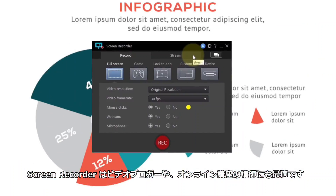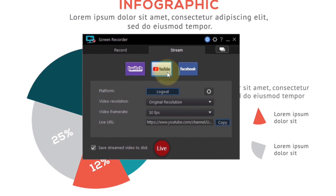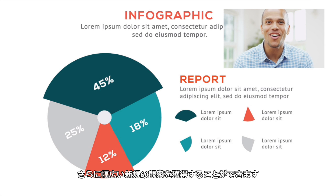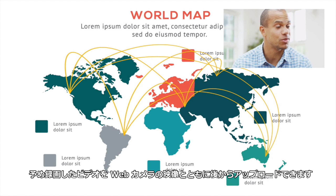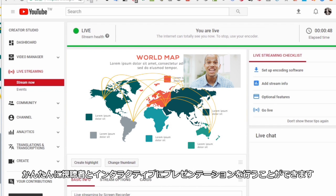Screen Recorder is also ideal if you're a vlogger, tutor, or instructor looking for new ways to expand your audience and keep viewers engaged. How-to videos and presentations can be streamed to YouTube or Facebook, or recorded for upload later with integrated webcam footage. It's the easiest way to hold interactive presentations and truly connect with your audience.